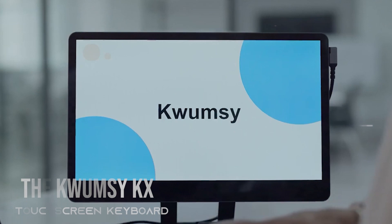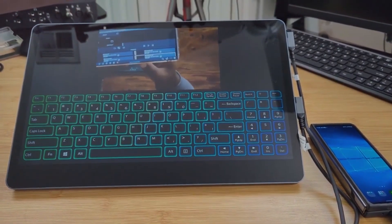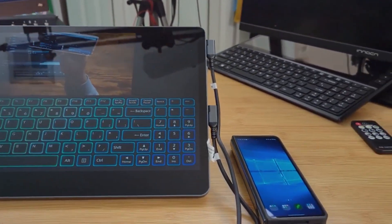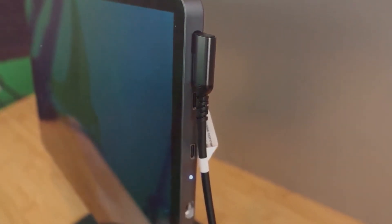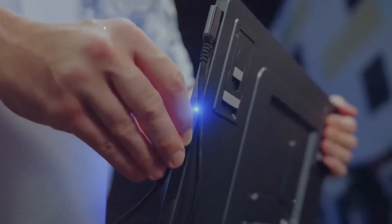The Qwumzy KX Touchscreen is an innovative device designed to make your life easier. It features a large, high-resolution display that is sensitive to touch, allowing you to easily navigate through menus and access all of your important information with just a few taps. Whether you're using it for work or play, the Qwumzy KX Touchscreen is the perfect tool for anyone who wants to stay organized and efficient.